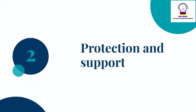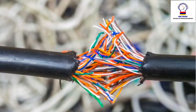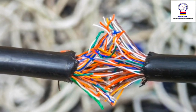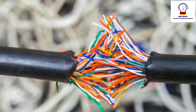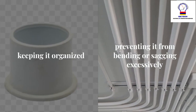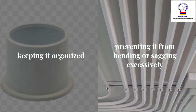Protection and support: Nipples provide protection to the electrical wiring passing through them. They shield the wires from physical damage and environmental factors, such as moisture, dust, and debris. Additionally, nipples support the wiring by keeping it organized and preventing it from bending or sagging excessively.